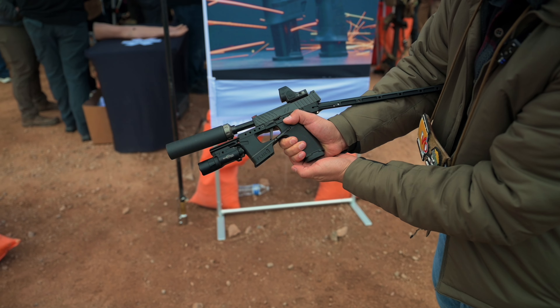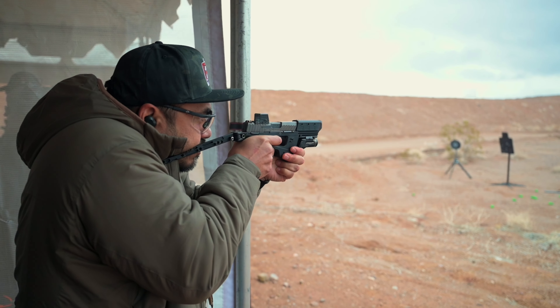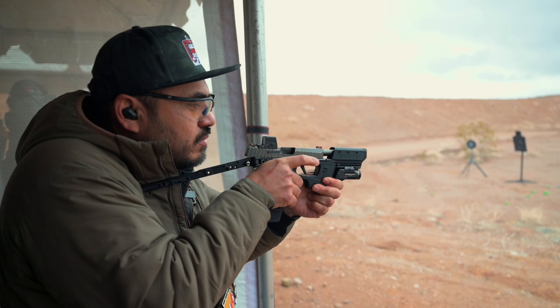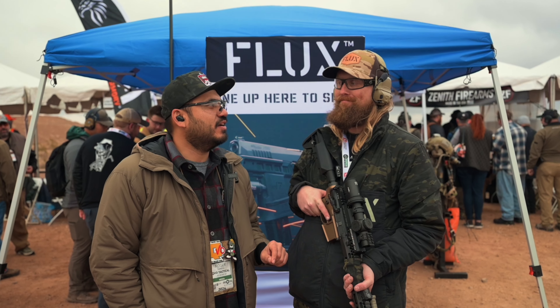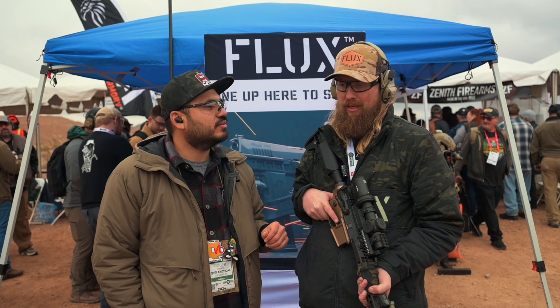We also have kind of an OWB winter carry setup — wearing this jacket, having that right there. Three points of contact on the platform. It is fun, we're pumped. We're going to have some extended mags for it. It's going to be really cool. I did some concealment draws with it — it feels no different than if I was just running a 365.